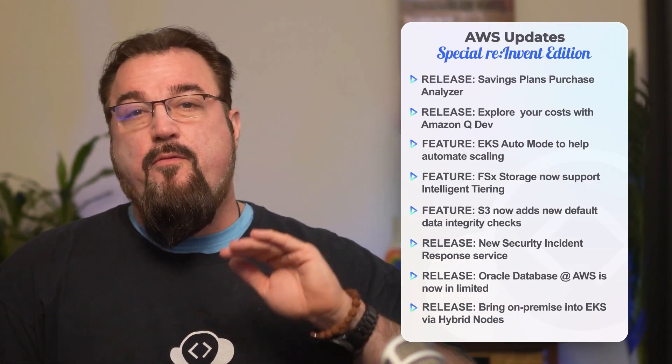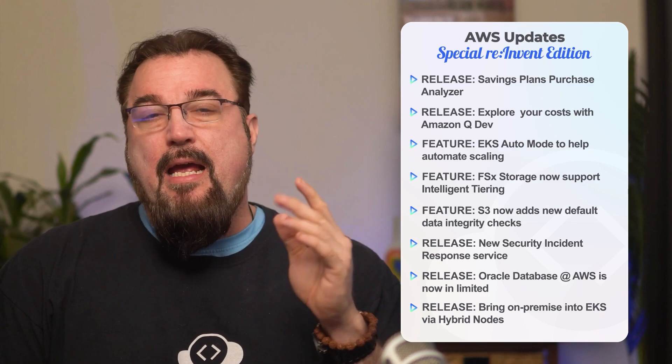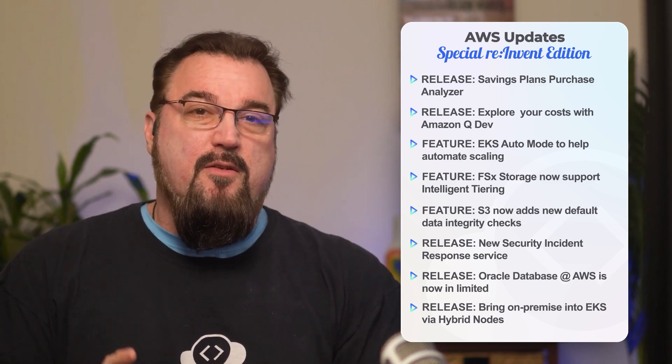Today, we are diving into the biggest announcements from AWS reInvent 2024. There is some game-changing stuff that you need to know about going on in the cloud world. We've got eight major updates to cover, everything from cost optimizations to hybrid Kubernetes infrastructure, and I'll break down what each of them means for your cloud journey. Now let's deep dive into some of these exciting announcements.